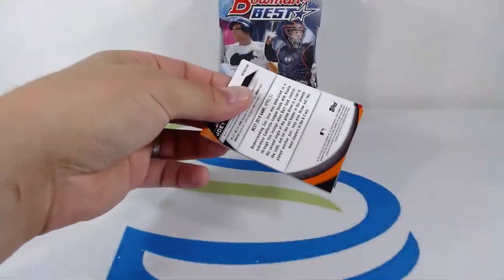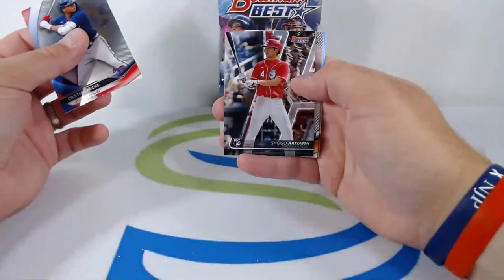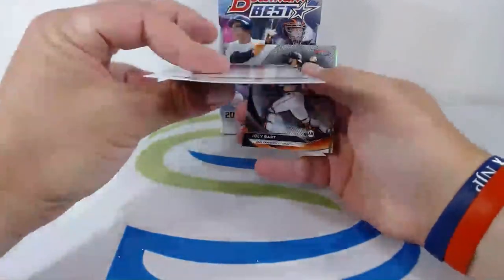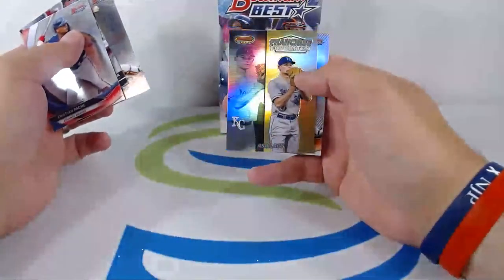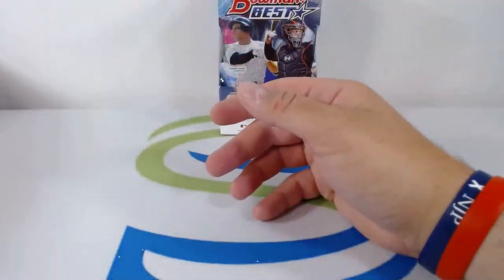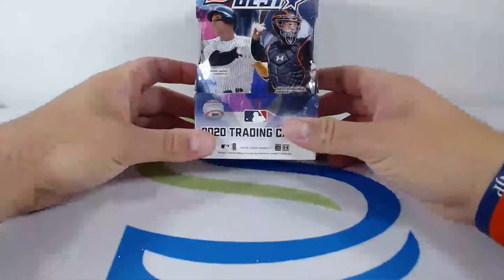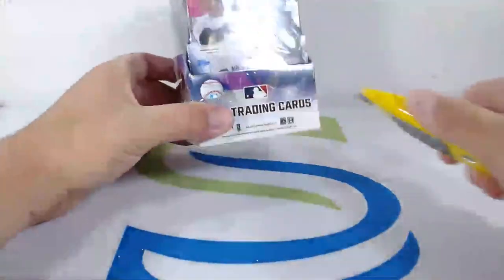Let's get it. Christian Pacheco, Shogo Akiyama — that is not numbered — Joey Bart, Asa Lacy Franchise Favorites, and another Joey Bart heading to the Giants.